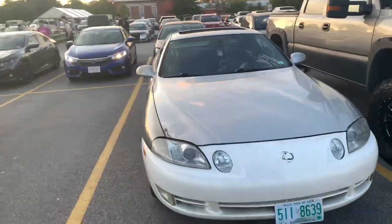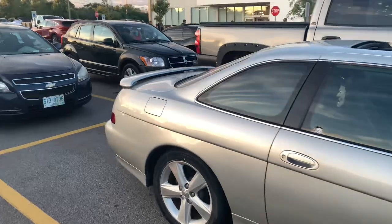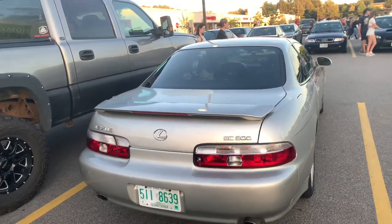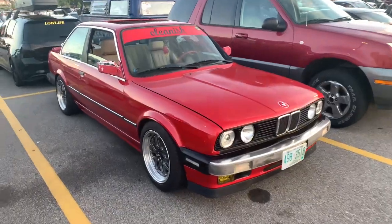Right here we have a Lexus — it's either an SC300 or SC400. The difference between the two is the 400 is the Lexus 1UZ V8, and the 300 has the 1JZ or 2JZ — sorry, I can't quite remember — but it's one of the two.